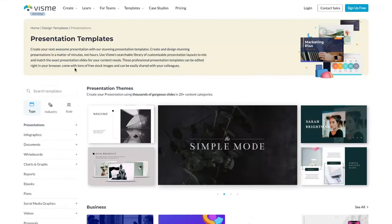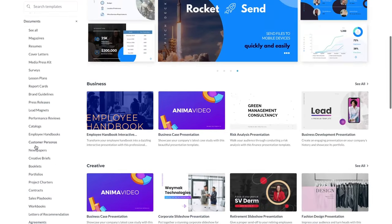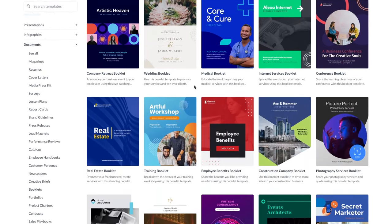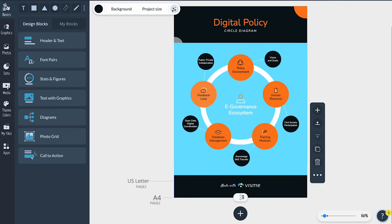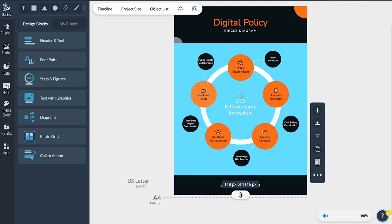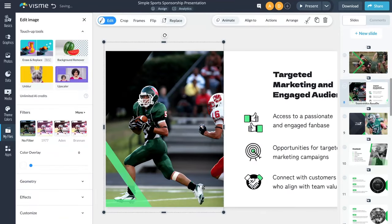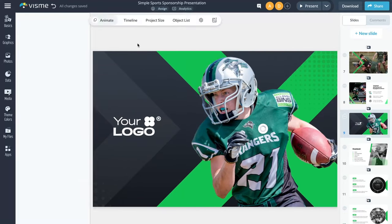Visme spoils you with thousands of professionally designed templates across more than 20 categories — infographics, social media graphics, presentations, and more. Visme's infographic maker is also a game changer, with a draggable bottom bar for length adjustments that's intuitive design at its finest. Visme also has a built-in photo editor saving you from hopping between tools — filters, overlays, resizing — all done right inside your browser.